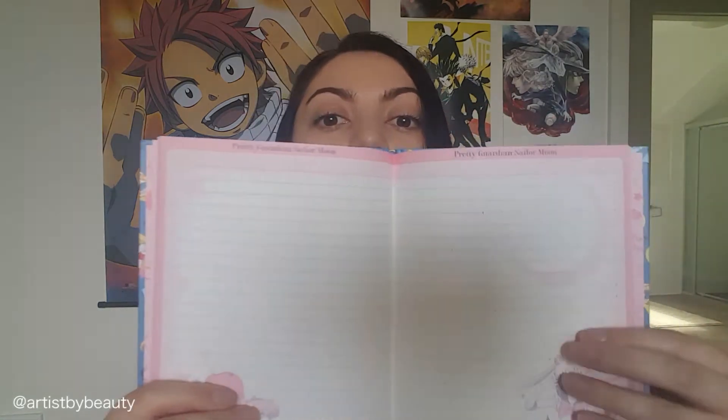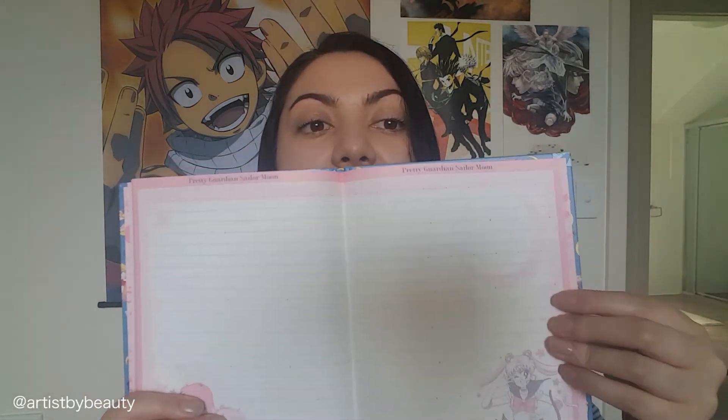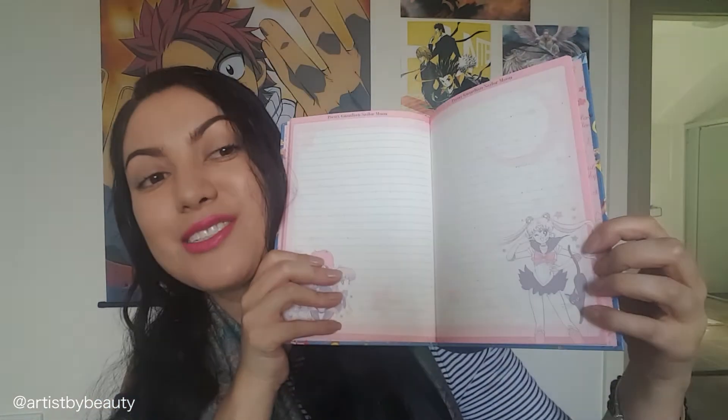It just keeps me going, keeps me inspired and motivated. I'll show you what the pages look like — on the side we've got Sailor Mercury, Sailor Jupiter, Sailor Mars, and Sailor Venus, and on the other side we have the crescent moon and Sailor Moon, of course, and Luna in the corner — super cute, love Luna. It's just so fun to use and so inspiring. This notebook is fully dedicated to ideas.